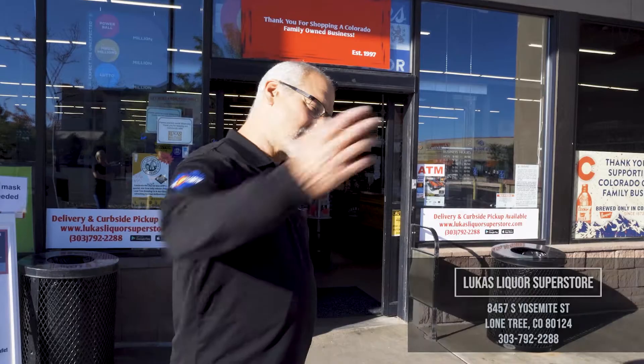Hi everyone, it's Joe at Lucas Liquors. I want to do a quick video so those of you that have never been to my store could look at it and see what it looks like. We got a great store, super family environment, high quality product, and the lowest prices in town. Let's come on, let's go through here.